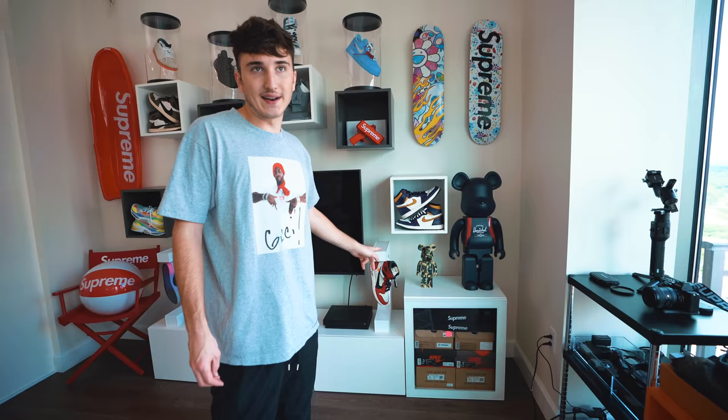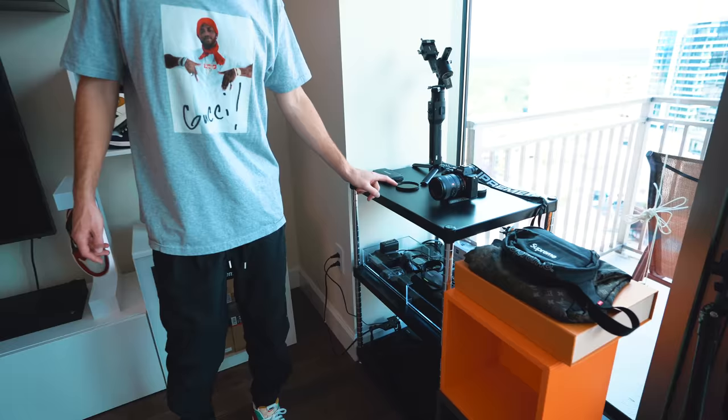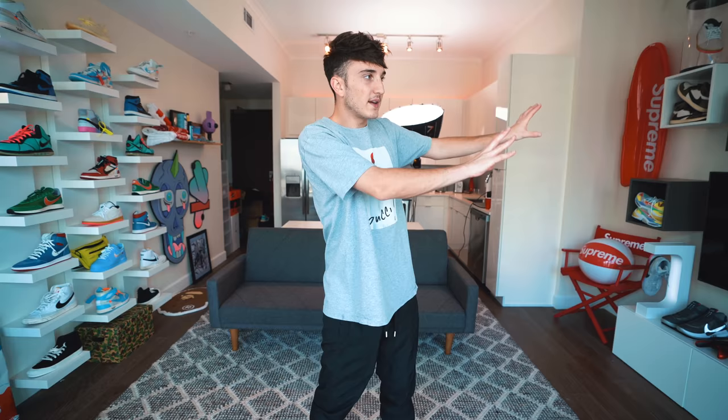We also added some skateboards up there, some Bearbricks — one Bearbrick is for a mystery box giveaway, still waiting for the winner's address. Over here we have the camera setup where we charge all the batteries and keep the cameras. I'd say in about six months we'll redo this and maybe re-transform it, but for now this is a really cool setup. We have the Xbox, all the sneaker displays, and lots of different filming angles — I'm very happy with how it turned out.